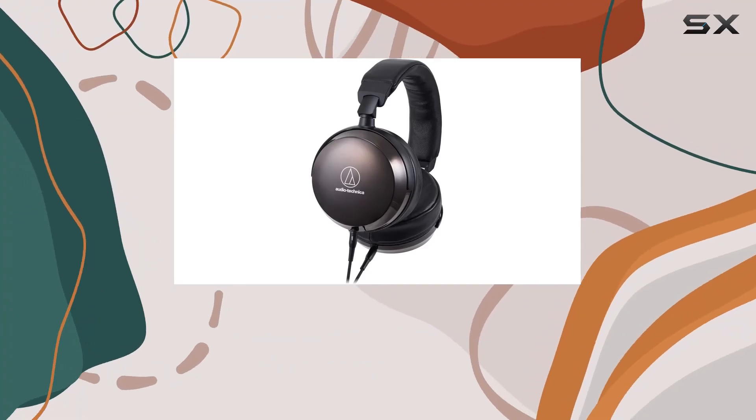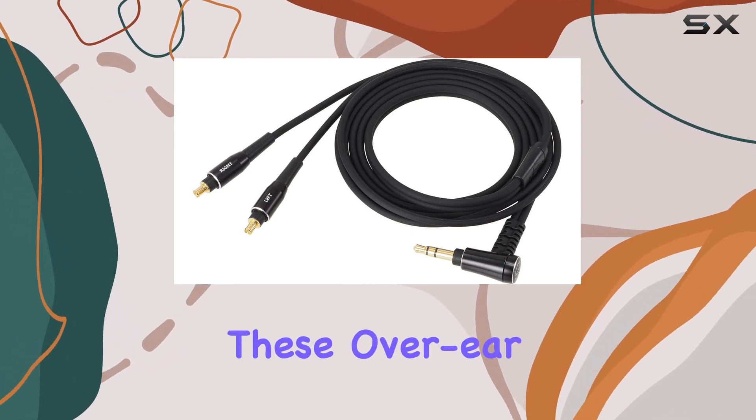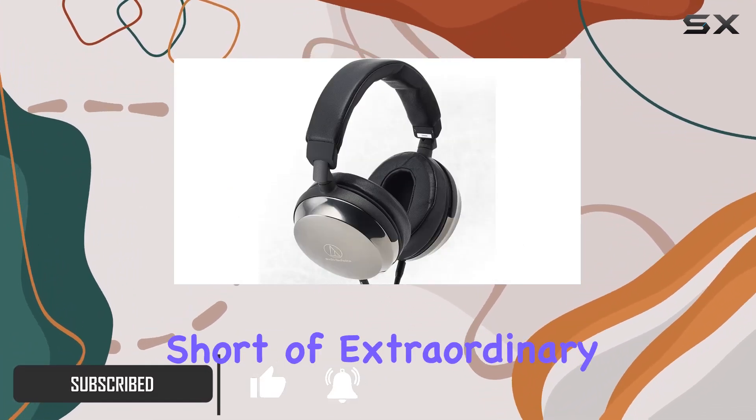Today, we're diving into the world of high-end audio with the Audio-Technica ATH-AP2000Ti closed-back headphones in sleek black. These over-ear headphones boast a combination of cutting-edge technology and meticulous design to deliver an audio experience that's nothing short of extraordinary.